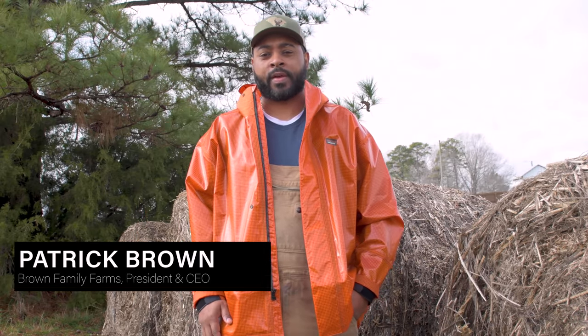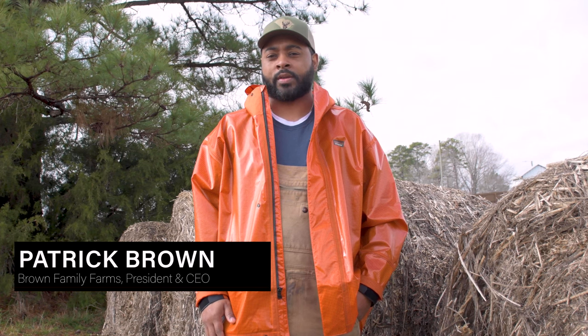My name is Patrick Brown. I'm the fourth generation farmer here at Brown Family Farms, located in Henderson, North Carolina. We are a 175-acre row crop farm operation that's diverse in livestock as well as produce.